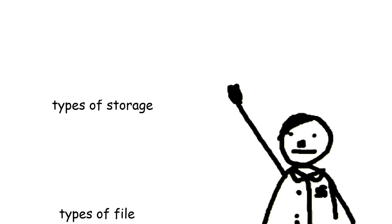By the way, I made some cool videos about every type of data storage and types of file, so don't forget to watch them later.